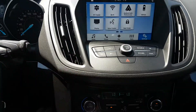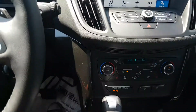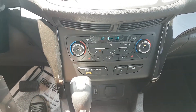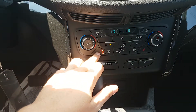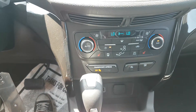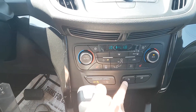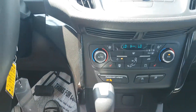Just below that are your manual audio controls, also with your hazard lights. Down below that, this vehicle comes equipped with dual zone climate control so that your driver and passenger can choose their own temperatures. This vehicle also comes equipped with heated seats for the driver and passenger, available in three variable temperatures. Down below that we have our auto start-stop, which cuts your engine and allows you to save more gas, as well as your traction control button.